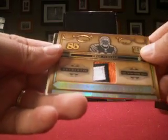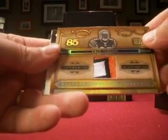Mario Williams — this is a rookie patch or jersey, number 6 out of 25 for the number 1 pick. Then a real nice patch for Chad Ochocinco Johnson, prime jersey, numbered 2 out of 25.